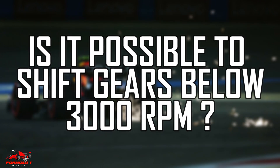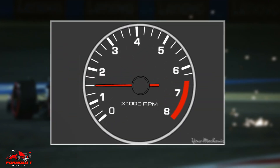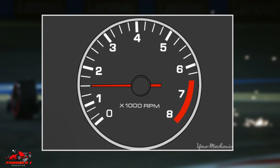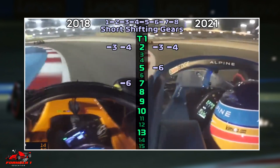Is it possible to shift gears below 3,000 rpm? Of course. But experts recommend not to shift gears up below 1,500 rpm, as shifting below 1,500 rpm could stall the car. Short shifting aims to hit the midpoint between these two numbers.